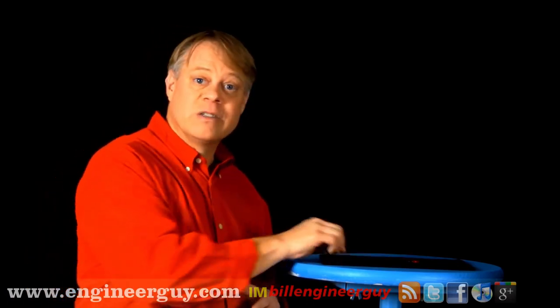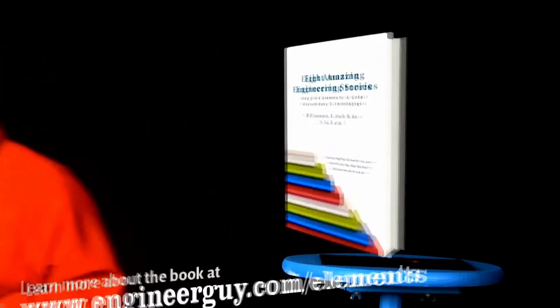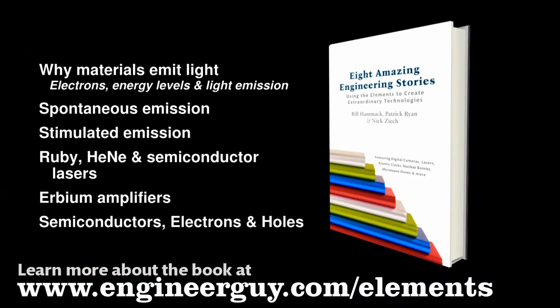Now, since the first ruby laser was created, lasers have become easy and cheap to manufacture. For instance, this laser pointer uses a semiconductor diode to produce light. Although many innovations and improvements have occurred since 1960, the essential principles are the same. I'm Bill Hammack, The Engineer Guy. This video is based on a chapter in the book Eight Amazing Engineering Stories. The chapter features more information about this subject. Learn more about the book at the address below.